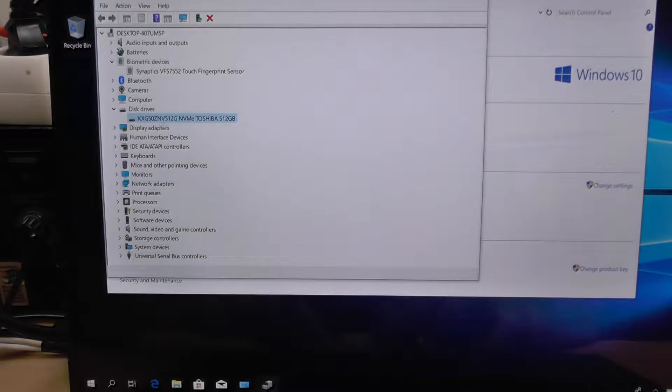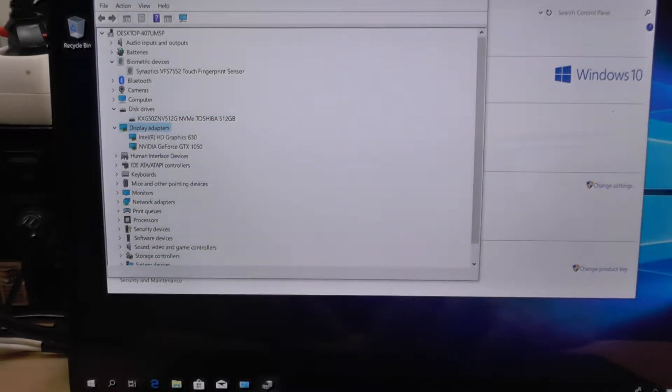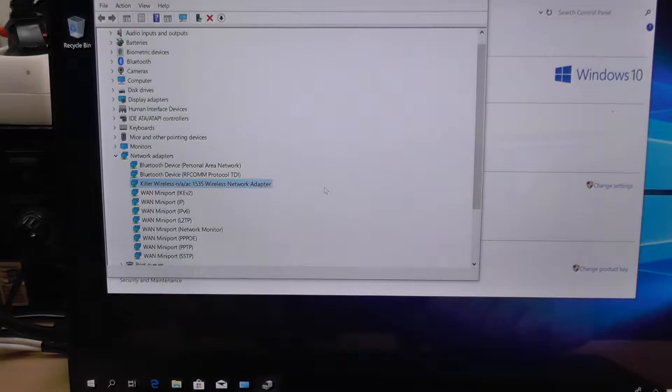The drive is Toshiba, model KXG50ZNV 512GB. The display adapter has an Intel HD Graphics 630 embedded in the CPU, and an Nvidia GTX 1050. I don't think this is the greatest GPU, but for a laptop it definitely is a good GPU.